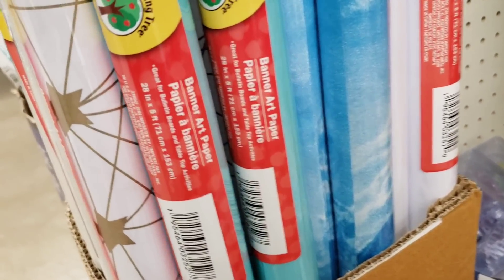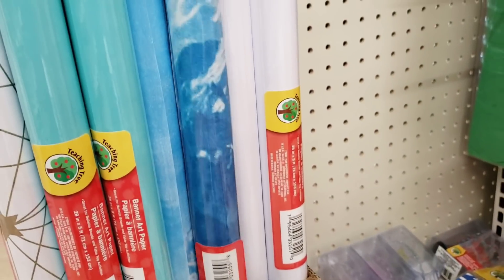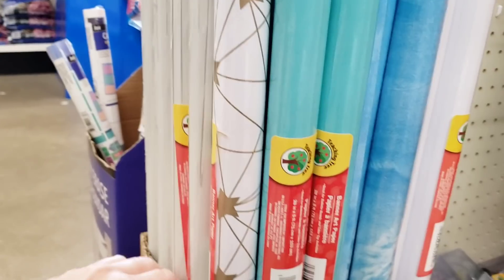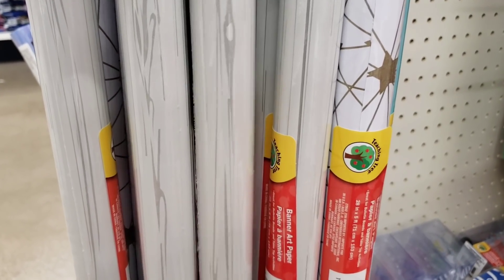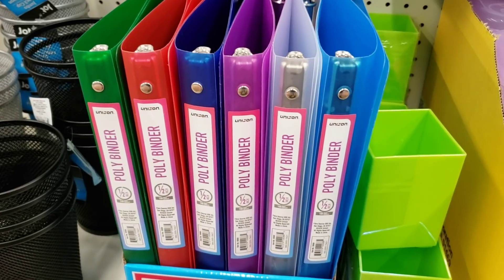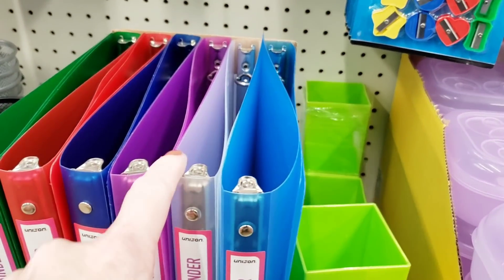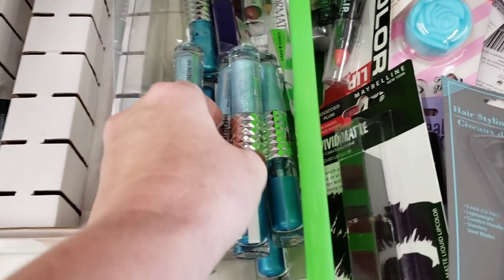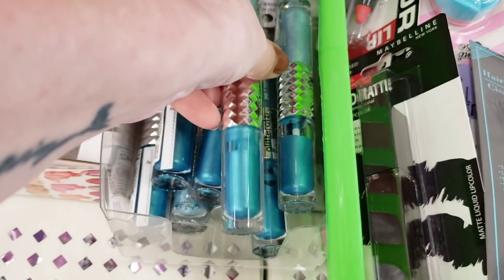This is over by the Teaching Tree stuff - these are banner art paper. Now you can use these for backgrounds, for some DIYs, scrapbooking, or in the background of a picture frame. They have a star one and this one looks like wood. They're in a box, so just keep an eye out. Here's some new poly binders in a few different colors. Over here by the makeup - here's a Hard Candy. I believe this is eye shadow. Cool container.